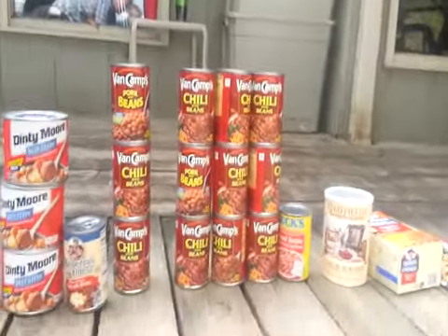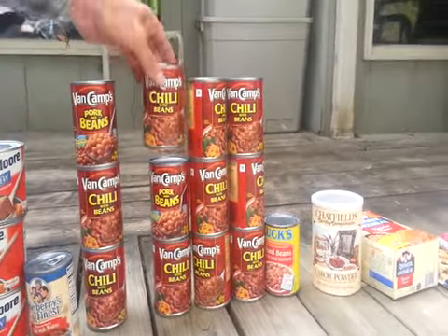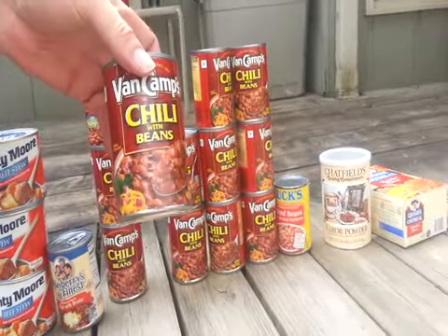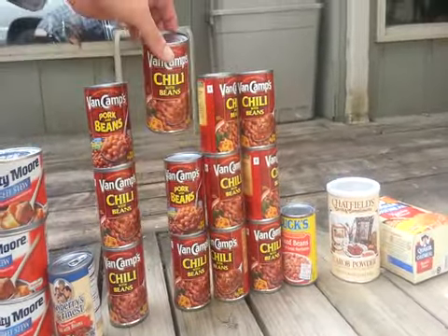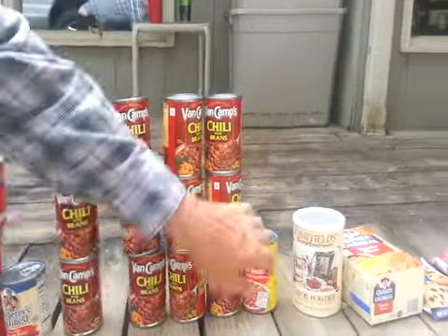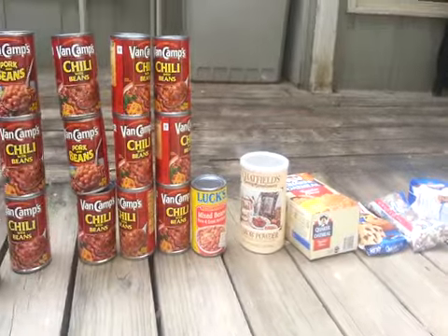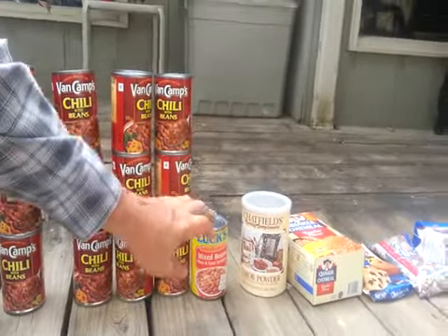We got a lot of these VanDekamp beans — chili with beans, pork and beans. Those are 15-ounce cans and we've got 12 of those. And we've got Lux mixed beans, pinto and great northern beans in cans.